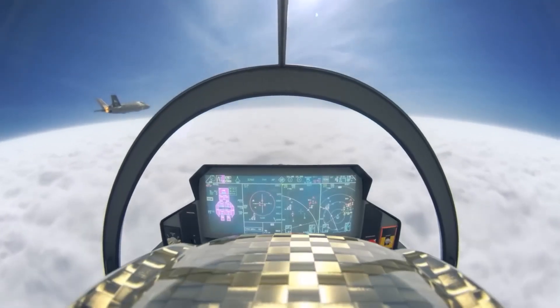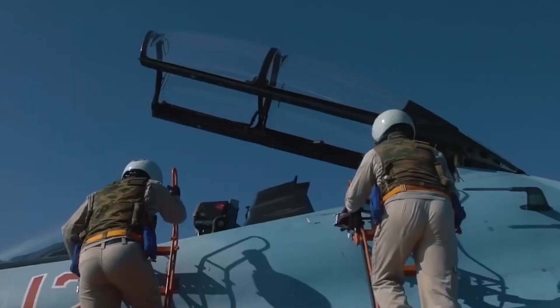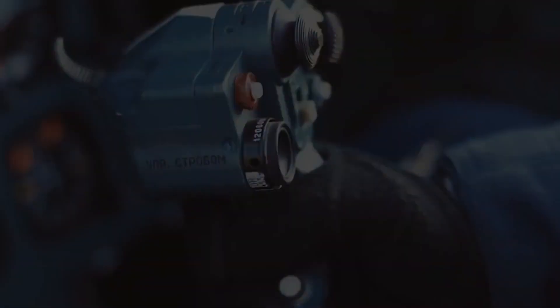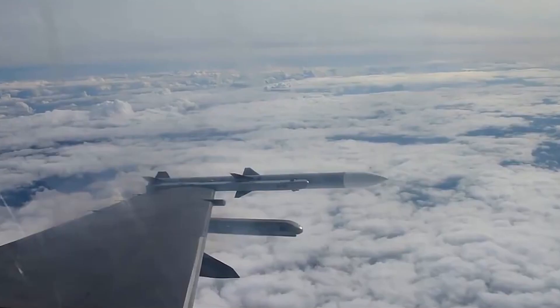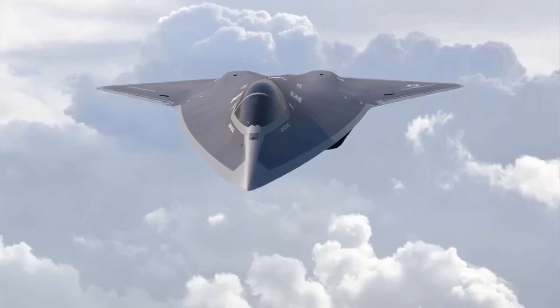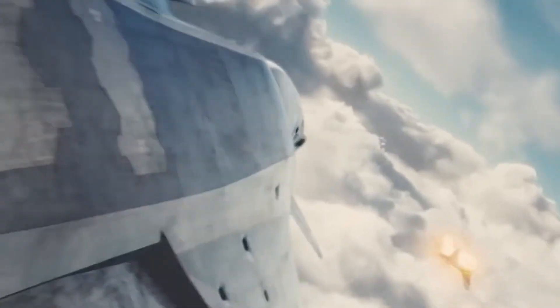The NGAD fighter is armed to the teeth with a wide range of advanced guns, bombs, missiles, and laser-directed energy weapons. These capabilities make the U.S. Air Force virtually invincible, giving it an edge over other nations' air forces. The fighter is designed to replace the F-22 Raptor and the F/A-18 Super Hornet, making it a valuable addition to the U.S. Navy's fleet.